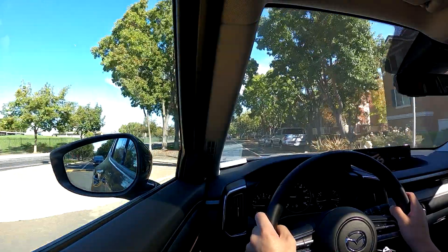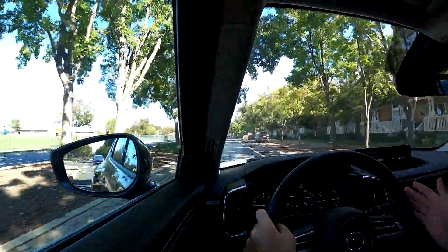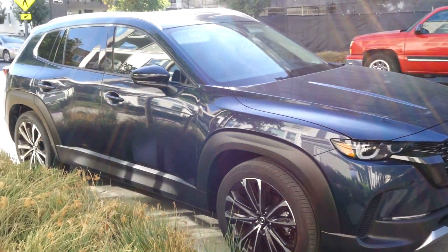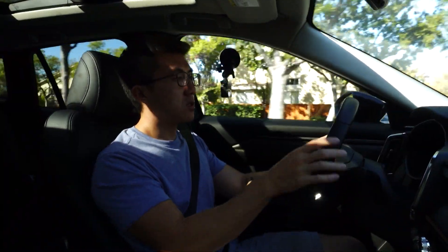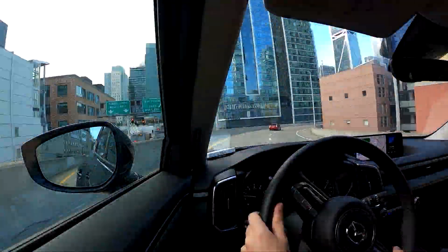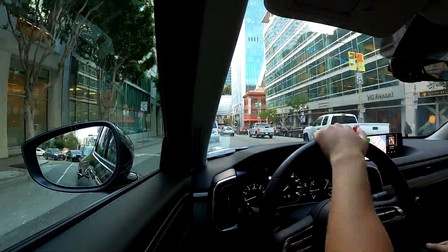But what exactly is the CX-50? Well, in a nutshell, this is a more rugged alternative to the CX-5 and it definitely stands out in the way it looks. The roofline is a little bit lower and the overall body style is a bit longer, and in fully loaded Turbo Premium Plus trim, this car has an MSRP of just over $42,000.